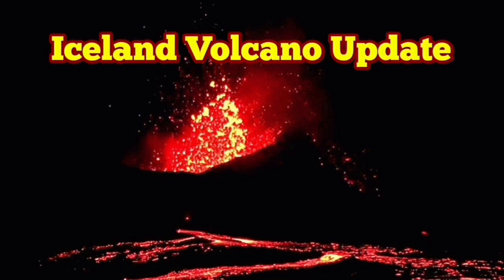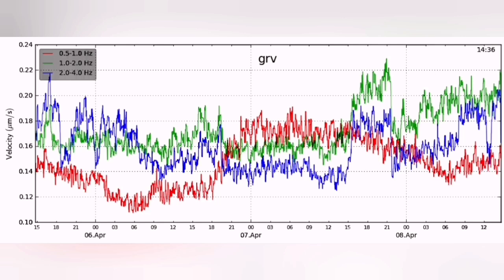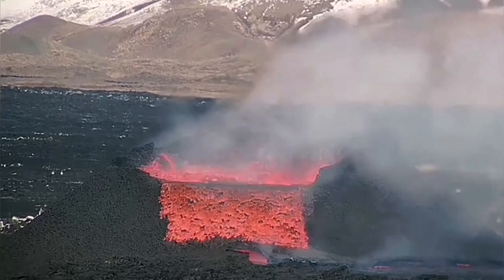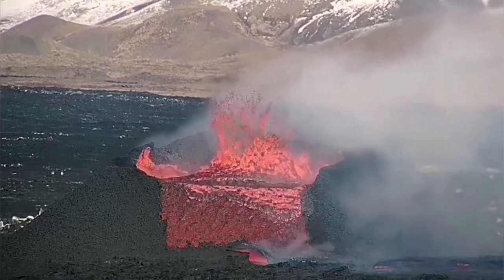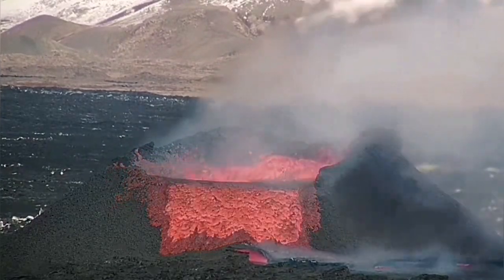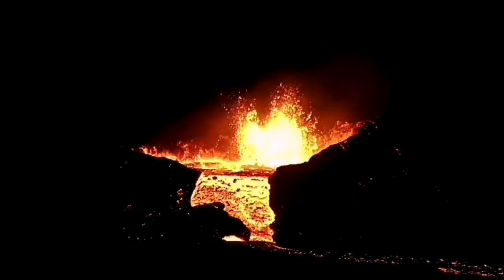For those who study the tremor chart of the latest eruption in the Reykjanes Peninsula, there was something strange happening yesterday. You'll notice that the 1 to 2 Hz frequency of the tremors suddenly shot up at around 4 o'clock, and we saw the excess magma in the form of lava overflowing and cascading down the rim of the volcano.